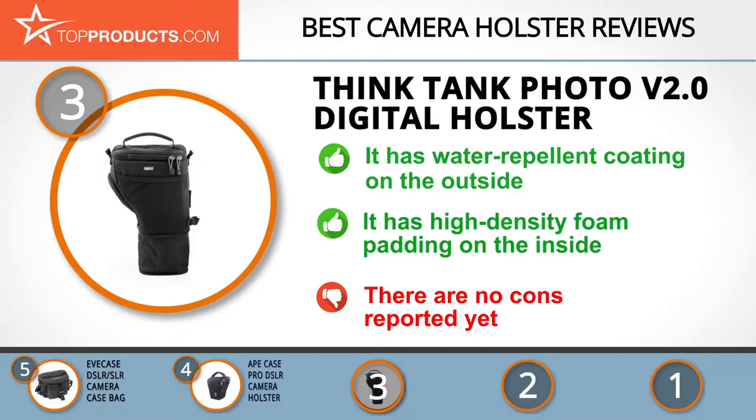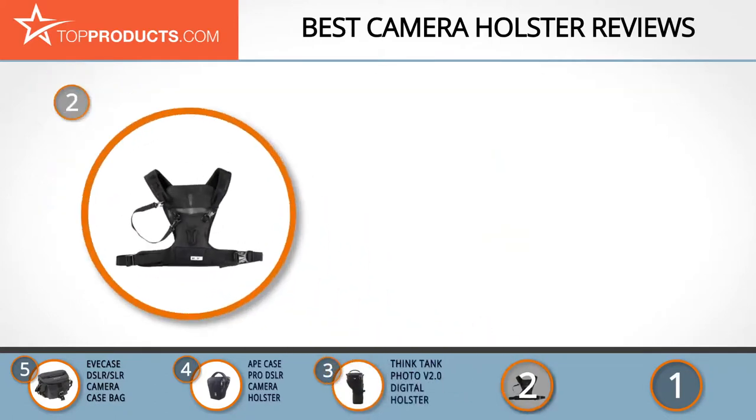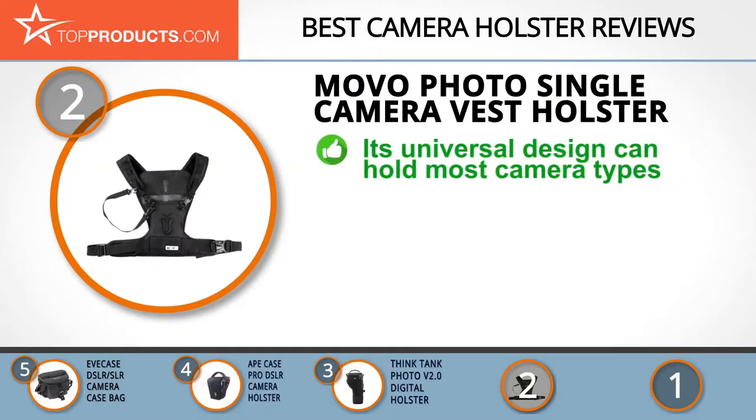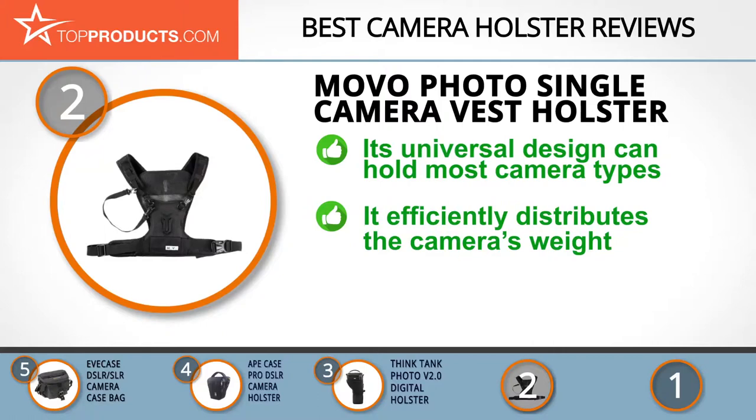When choosing the right camera holster, top products knows that budget can be an important consideration, and our number two pick, the Movo Photo single camera vest holster, takes the spot for best value. Movo is committed to manufacturing superior quality photo and video gear that offers practical performance, making outdoor photography more convenient. The Movo Photo vest holster has a universal design that can hold SLRs, DSLRs, and even a compact camcorder.